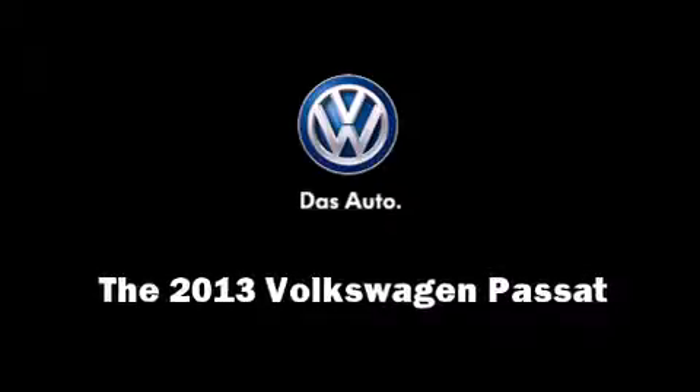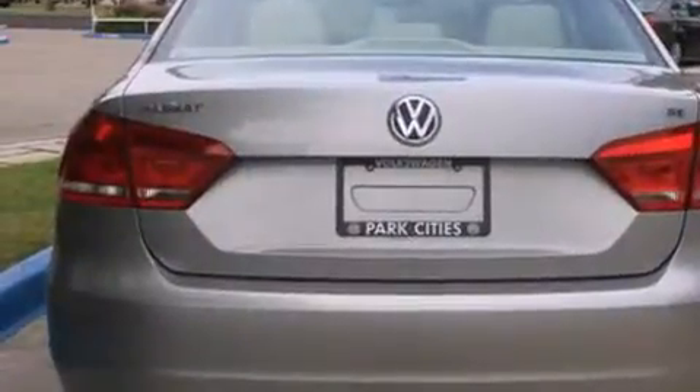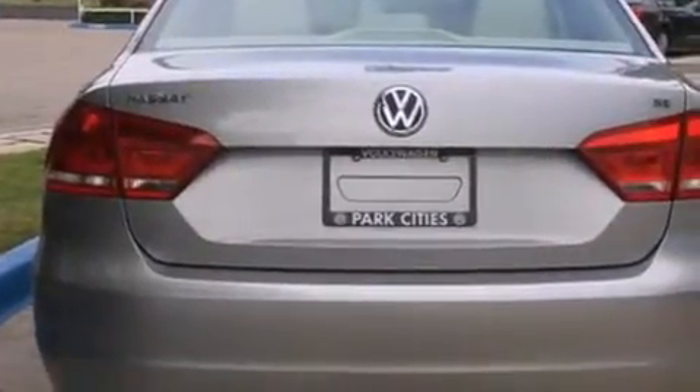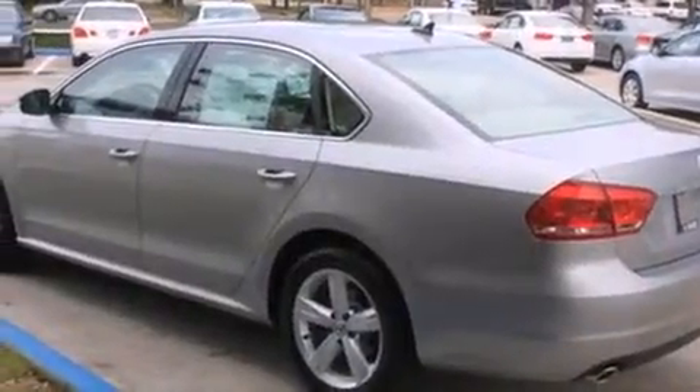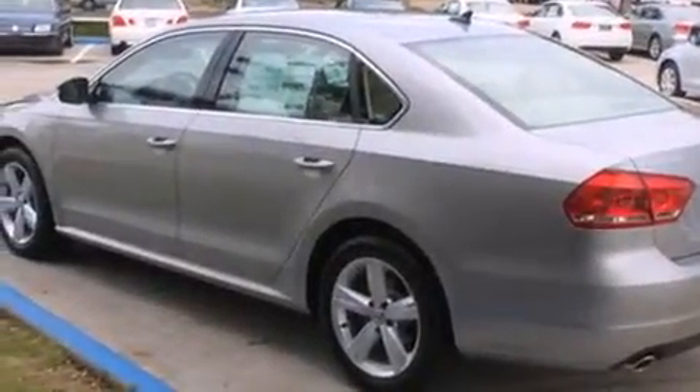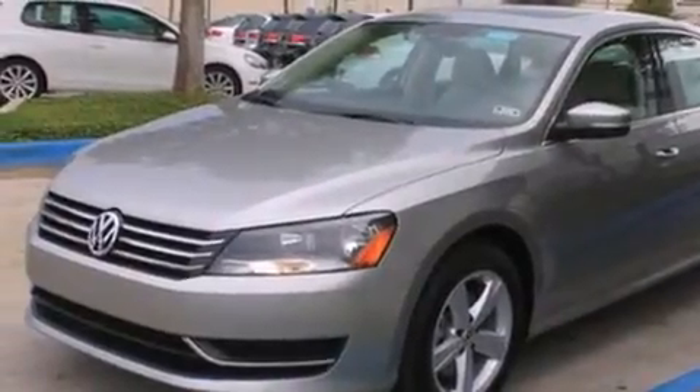Discerning drivers will appreciate the 2013 Volkswagen Passat. This four-door, five-passenger sedan offers the features and options for which you've been searching. Under the hood, you'll find a five-cylinder engine with more than 170 horsepower, providing a smooth and predictable driving experience.